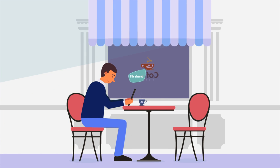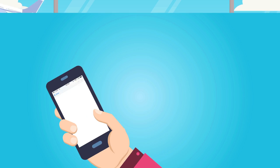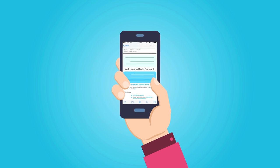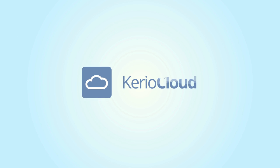Imagine if you could carry your business with you anywhere and access it with ease, anytime you want, from any smart device. It's totally possible and surprisingly easy with Karyo Cloud.